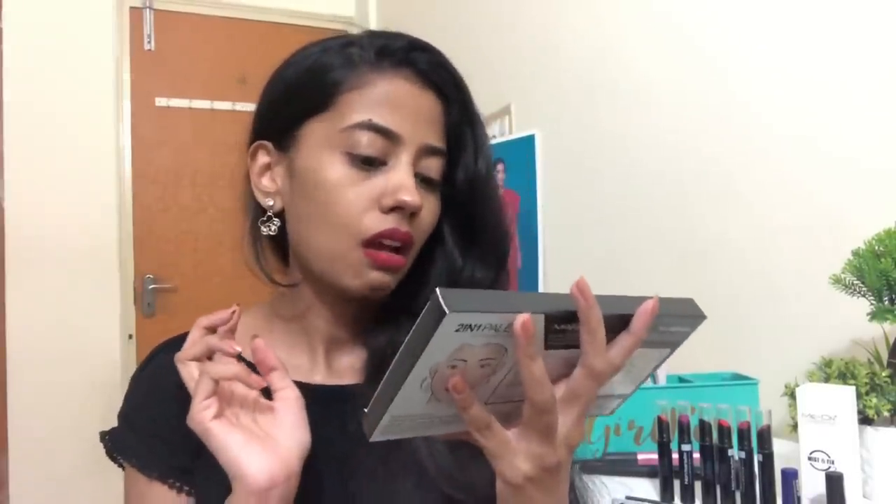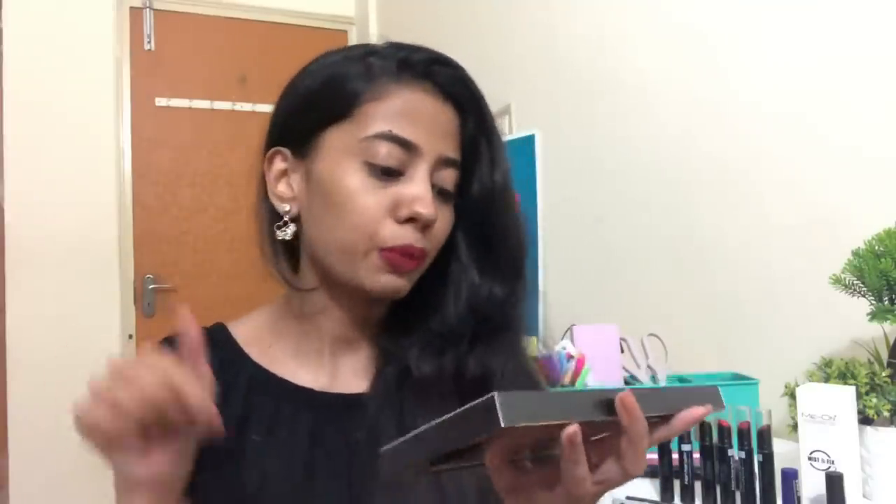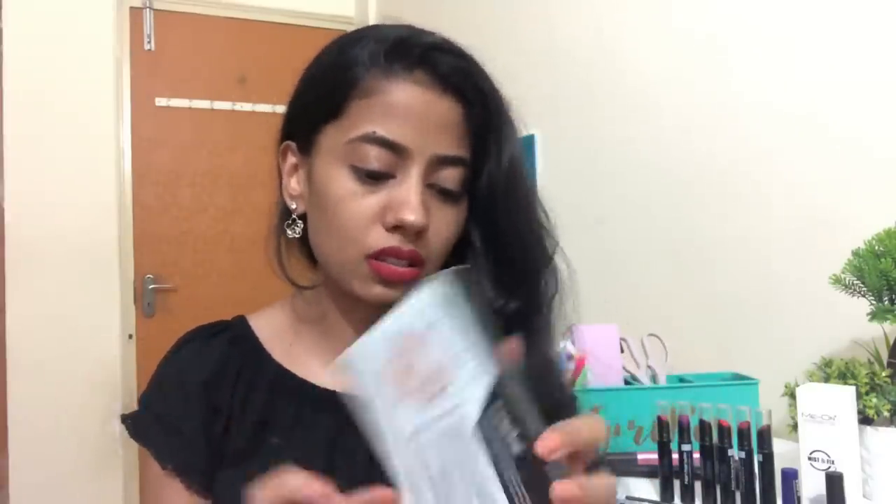Hi guys and welcome back to my channel! Every month I'm going to introduce you to some really affordable makeup of good quality across different ranges. In today's beauty on a budget video, I'm going to show you some new products I've tried and give you mini reviews. Everything is under 500 rupees — I'll leave the prices and links to all products in the description box.